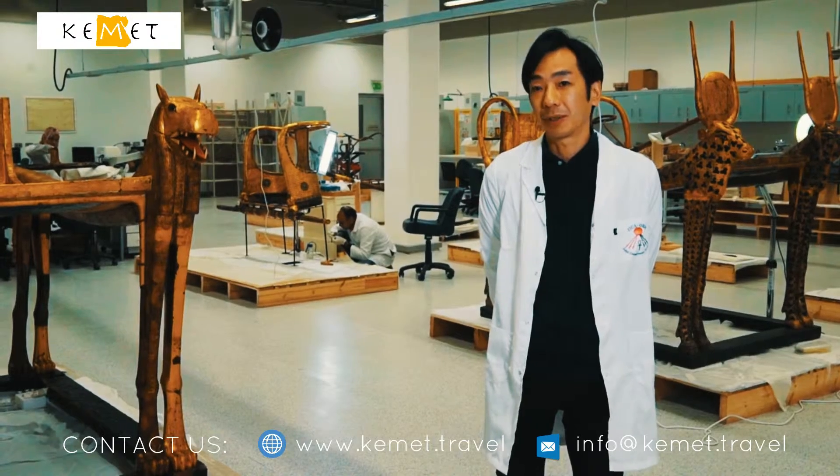Tutankhamen is a major figure in world history. And handling wood which dates back some 3,350 years is very exciting for me.